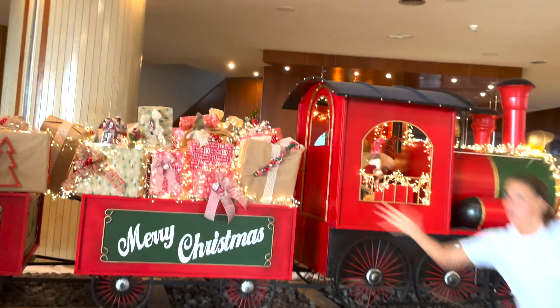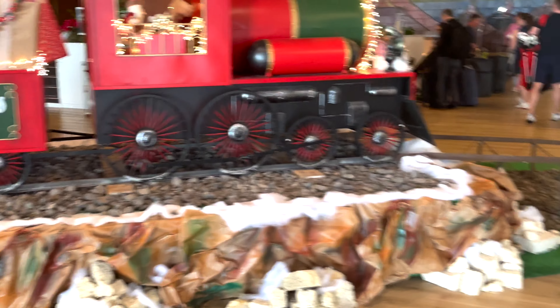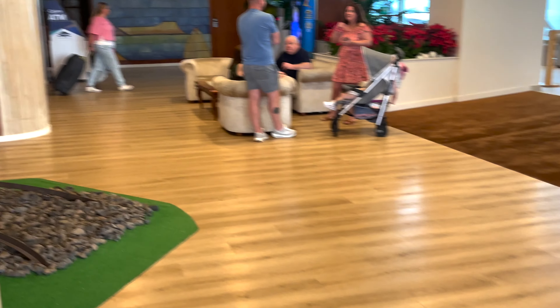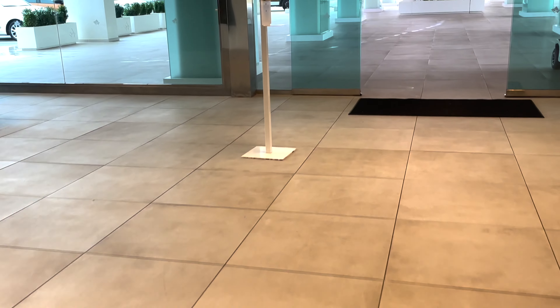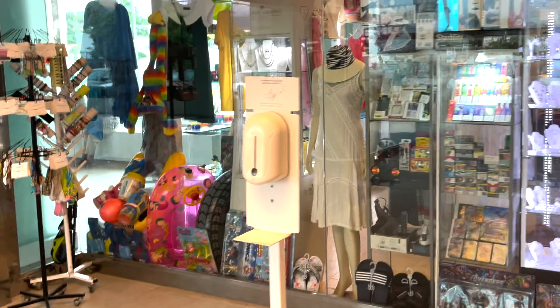It's Christmas! Very nice. There you go then, folks — a little bit of entertainment for you. There's the reception and we'll make our way out. A little bit of a shot just there.